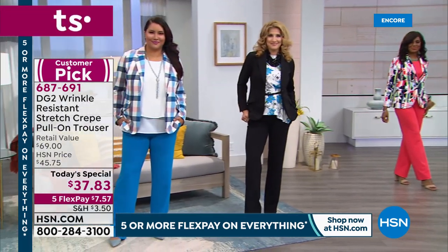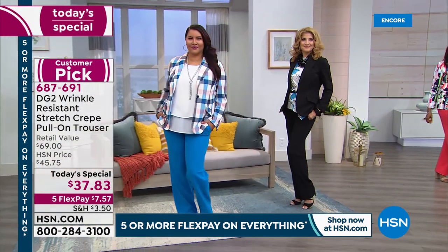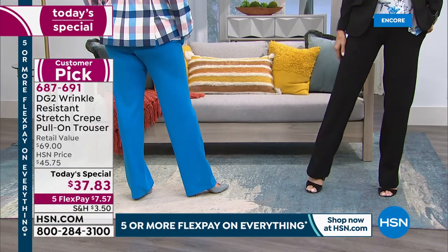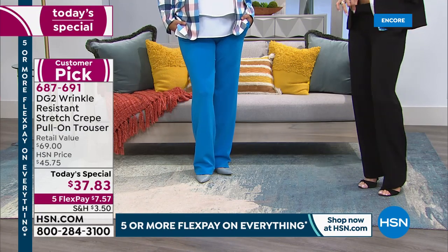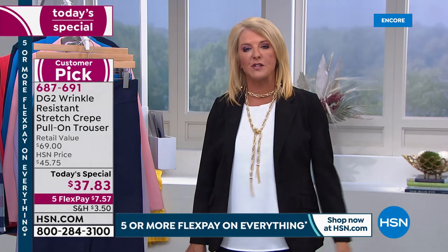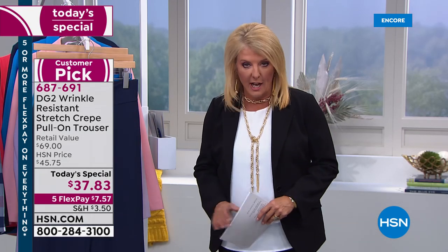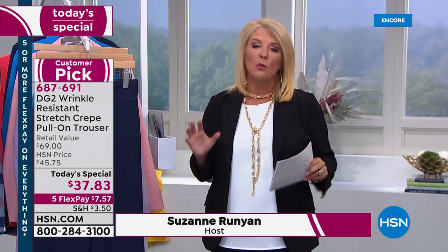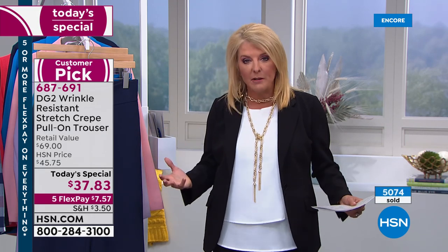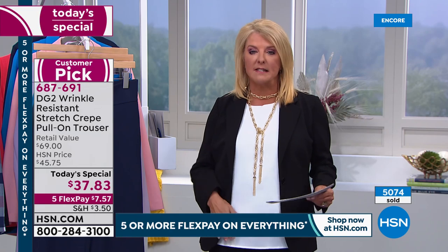We all love the idea of wearing trousers. There is something polished about it, something expensive about wearing a trouser, but trousers typically don't fit a real woman's body until, of course, Diane has decided she was going to change all that. She did it for jeans, now she's doing it for trousers, and we launched it just a mere hour ago. In this last hour alone, we have sold over 5,000 pairs, because the price is right, the comfort is amazing, and the wearability is so incredible because of this great design.